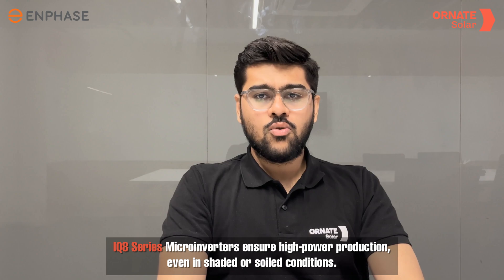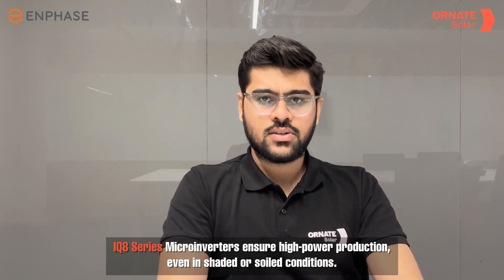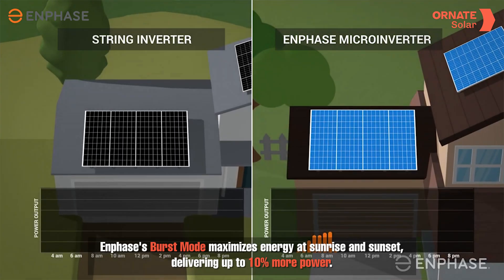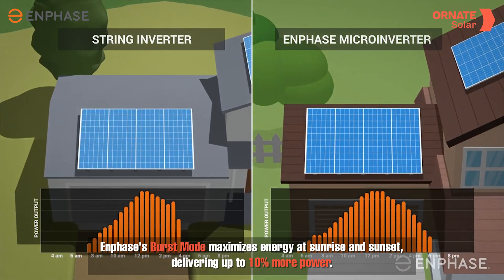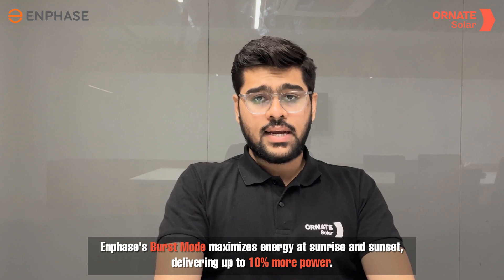With the IQ8 series micro-inverters, you benefit from consistent high energy production even in shaded or soiled conditions. The Enphase micro-inverter burst mode maximizes energy production during sunrise and sunset, delivering up to 10% more power compared to traditional technologies as per independent studies.